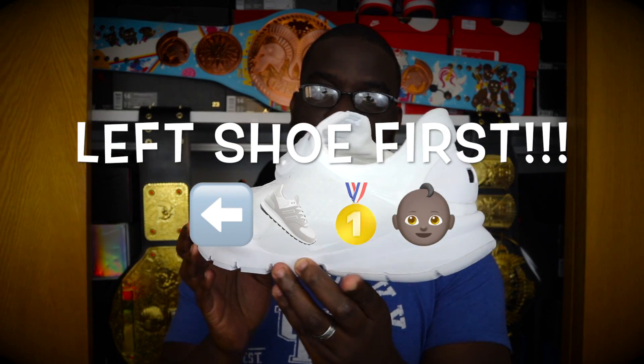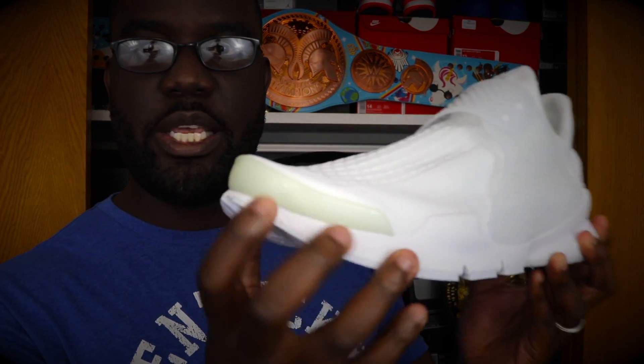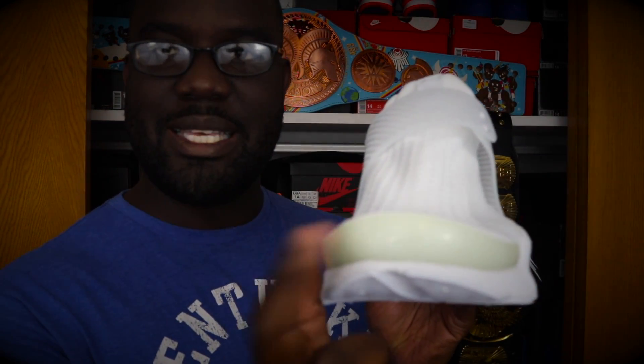Left shoe first — here it is, the Nike Sock Dart, and that super crispy white right there. The only thing I'm not liking about this model right now is this toe guard here is already yellowing. In the pictures it's still crispy white just like the rest of the shoe, but this toe guard is yellow, and I'm not digging that part.